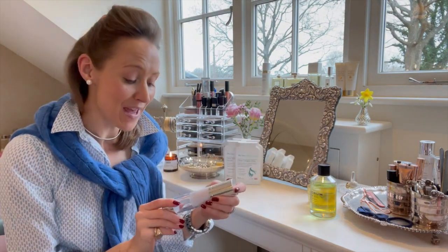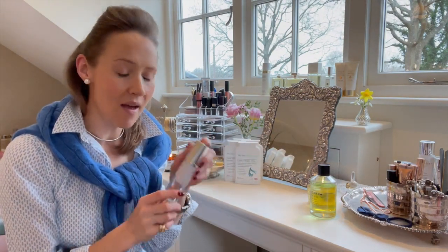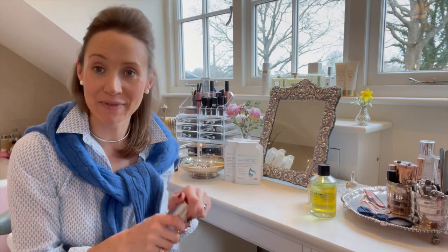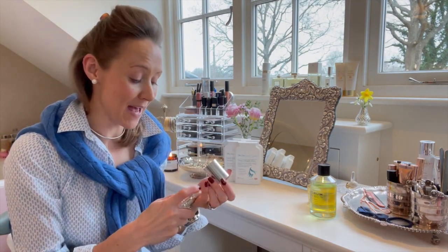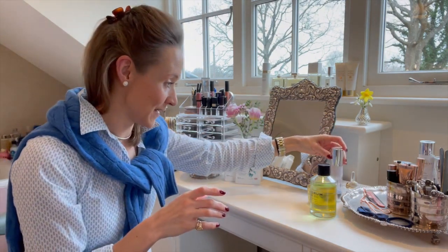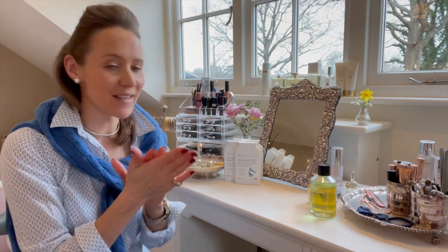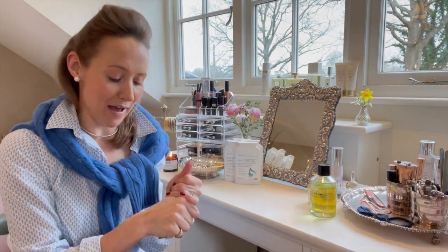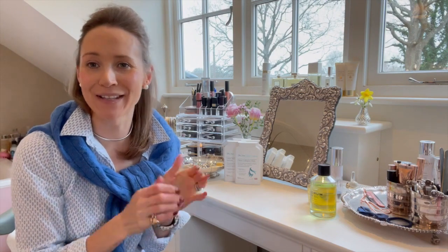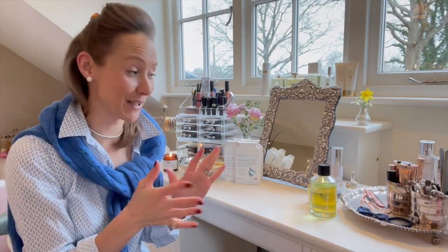Hand cream — this is Juno hand cream. It's amazing. I think this is probably my fourth tube; I'm obsessed with hand cream. I actually keep this one by my bed. It's a bit of a luxury, so I have Nivea Soft in the car and downstairs by the kitchen sink, but this is just really, really gorgeous.